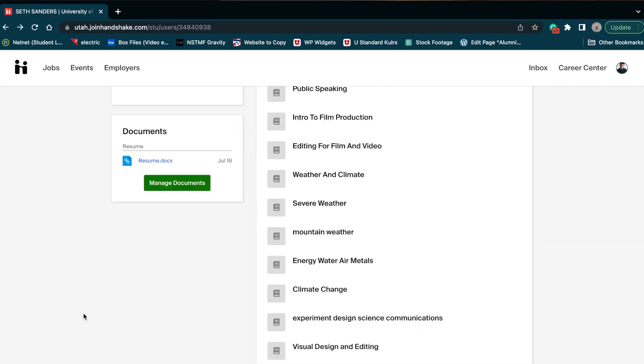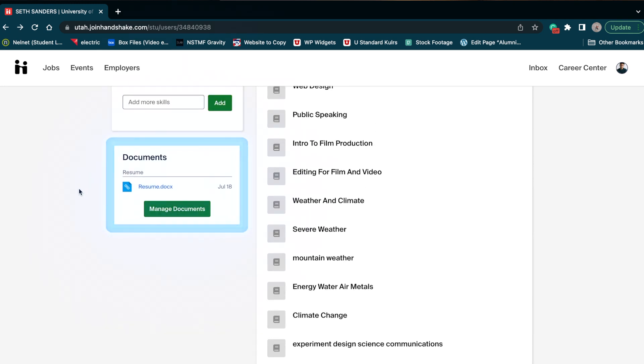Moving on down to the documents tab, this is where you add your resume. And if you need help with your resume, all you got to do is go to our website.